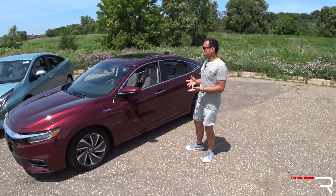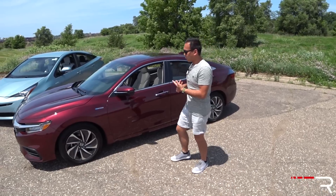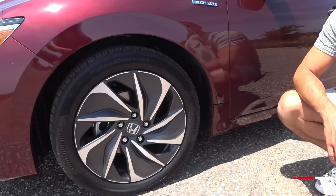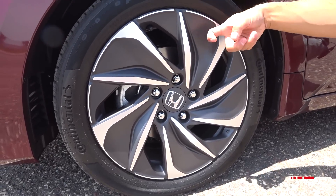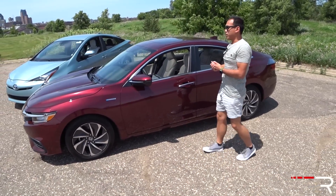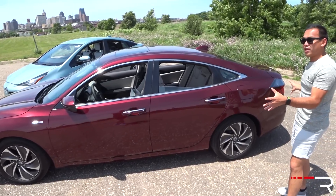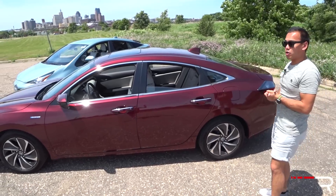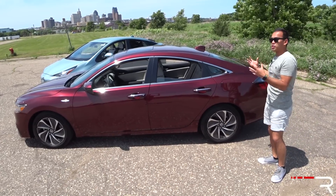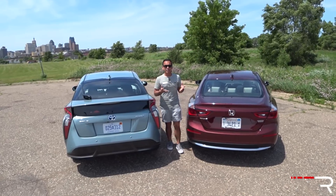In contrast, the Insight has a more traditional-looking sedan shape. Its roofline has a coupe-like look, taking styling cues from the current Civic and Accord. This Touring trim comes with 17-inch alloy wheels on 215 tires — no plastic wheel covers like the Prius. The Insight rides on a 106.3-inch wheelbase and is about 183 inches long, making it around 5 inches longer than the Prius and about an inch longer than the Honda Civic. The Insight's side profile definitely has a sleeker, more upscale sedan look.